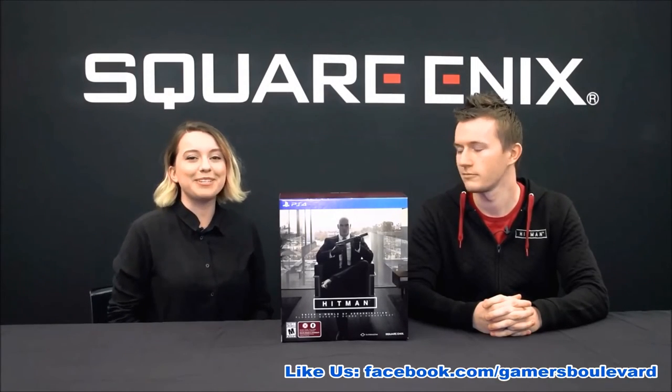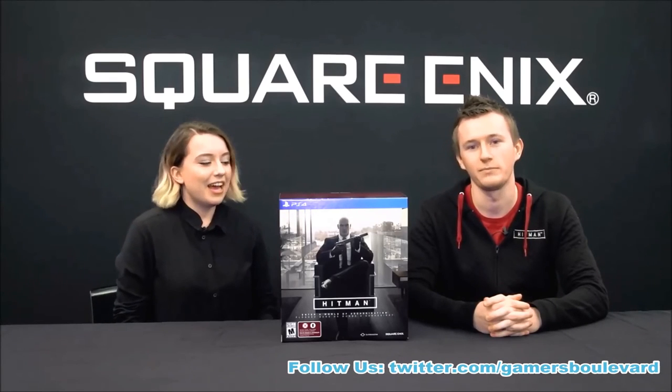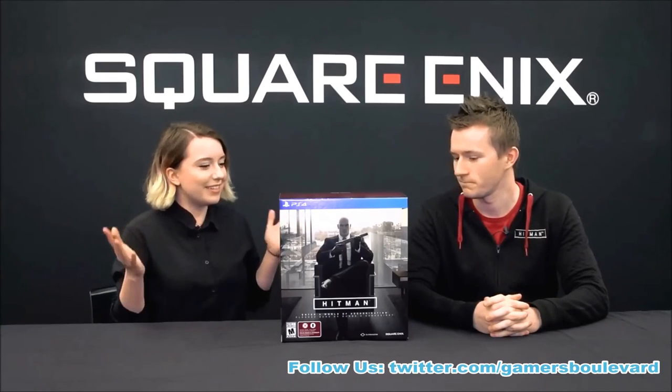Hi guys, we're going to be unboxing the Hitman Collector's Edition today. I'm Kelsey from the Merchandise Division at Square Enix. My name's Travis, I'm the Community Manager for Hitman. So Travis, what can you tell me about Hitman? I'm kind of new to this series. What can I expect in this new one?